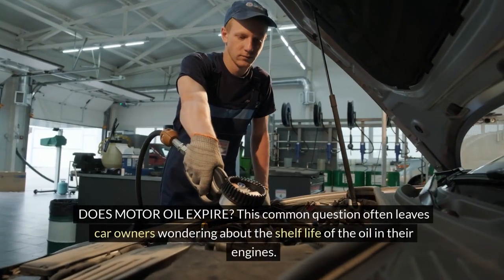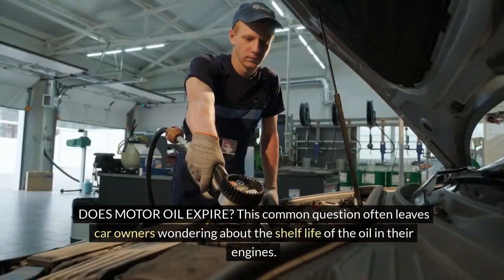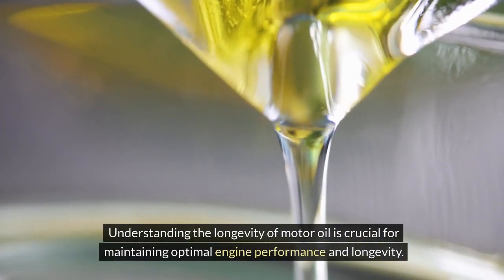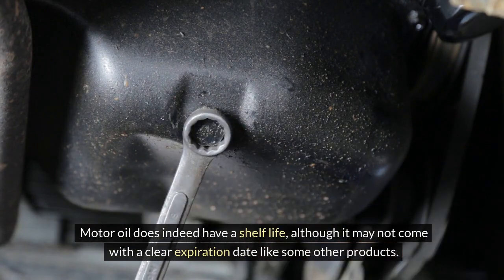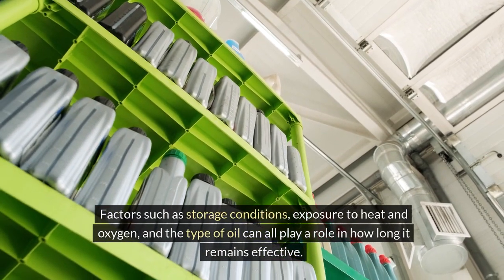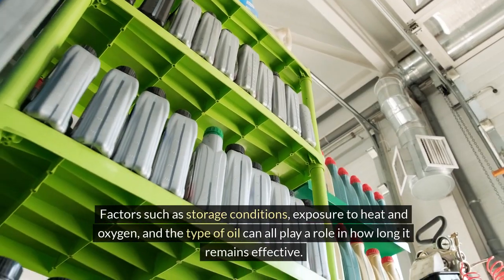Does motor oil expire? This common question often leaves car owners wondering about the shelf life of the oil in their engines. Understanding the longevity of motor oil is crucial for maintaining optimal engine performance and longevity. Motor oil does indeed have a shelf life, although it may not come with a clear expiration date like some other products. Factors such as storage conditions, exposure to heat and oxygen, and the type of oil can all play a role in how long it remains effective.